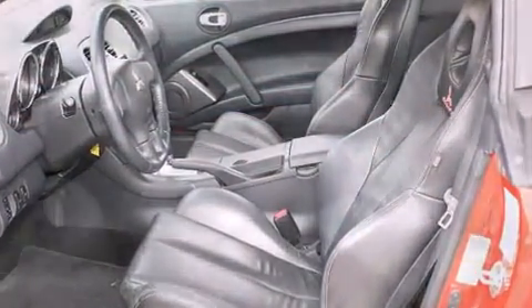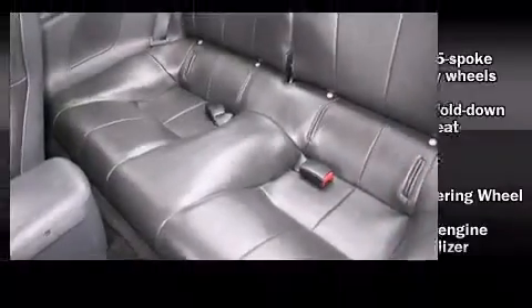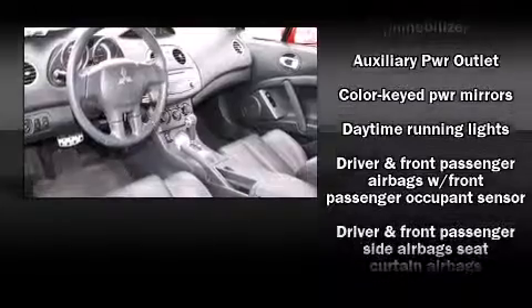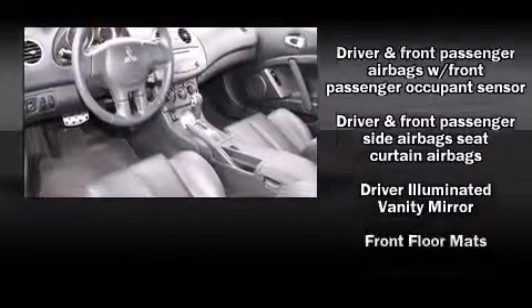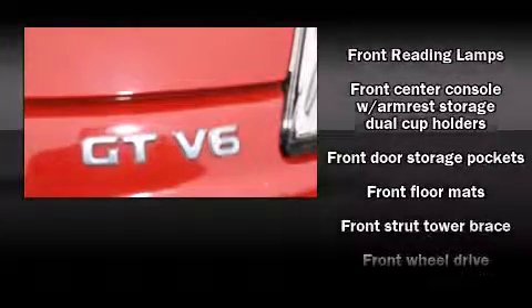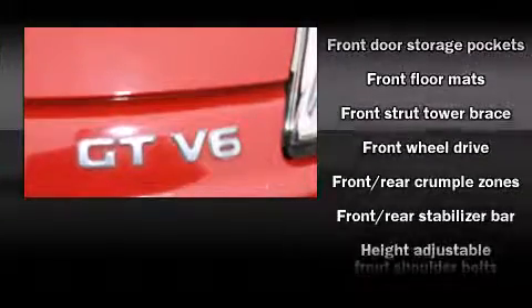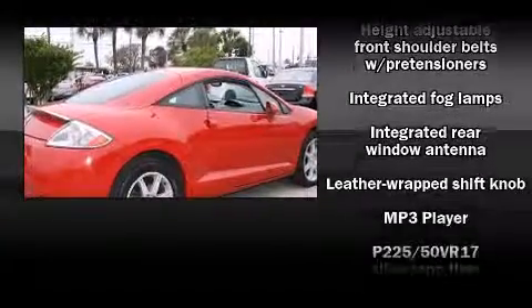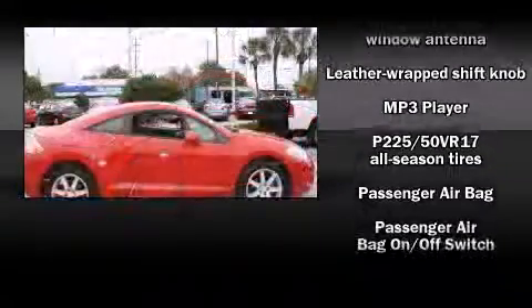It also has a refined six cylinder engine. Mitsubishi infused the interior with top-shelf amenities such as variably intermittent wipers, front fog lights, and remote keyless entry. Mitsubishi also prioritized safety and security with features such as head curtain airbags and front side impact airbags.